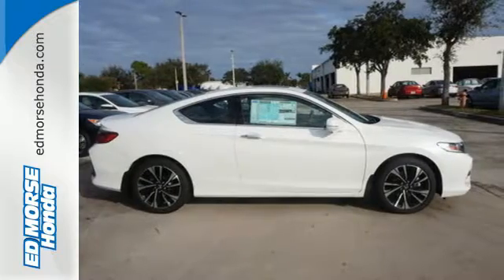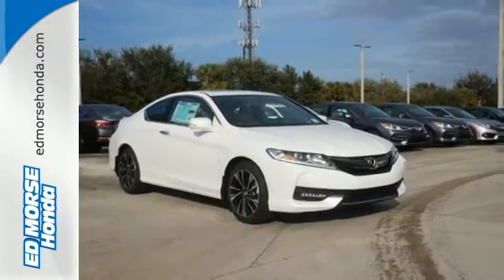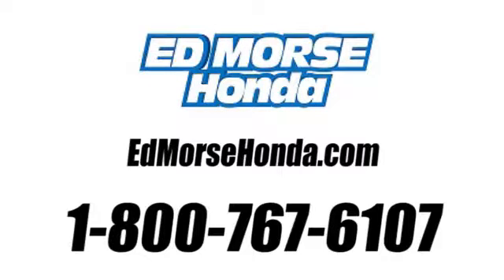Honda made no compromises with this luxurious and practical Accord. Make it yours today. Call us today at 1-800-767-6107. For value and for service, it's Ed Morse.